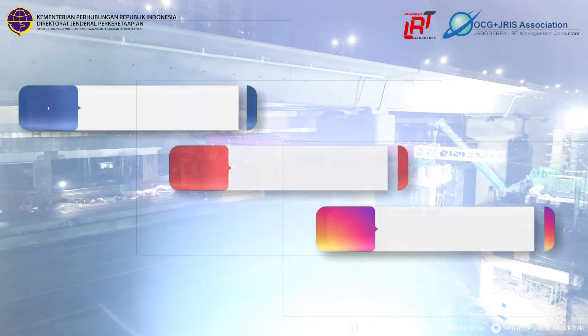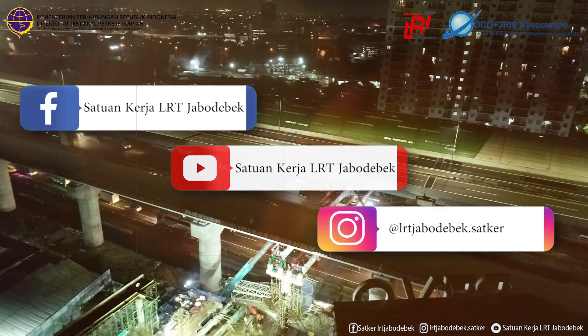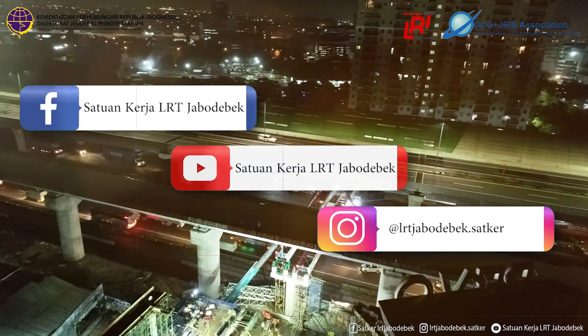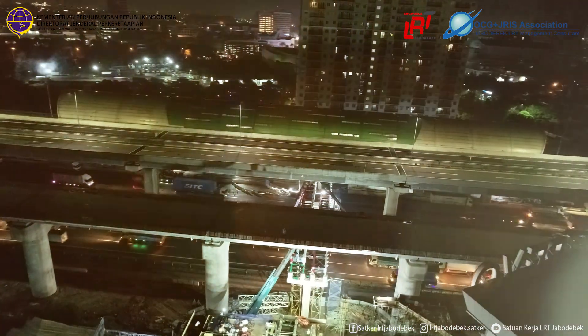Nah sobat, bagaimana videonya? Tertarik dengan update informasi lainnya kan? Yuk kunjungi juga laman media sosial kita yang lainnya ya, di Facebook dan juga Instagram. Sampai jumpa kembali!